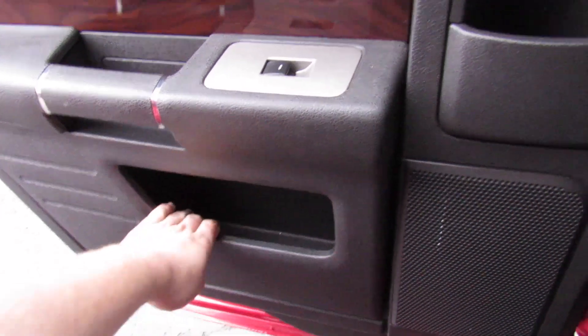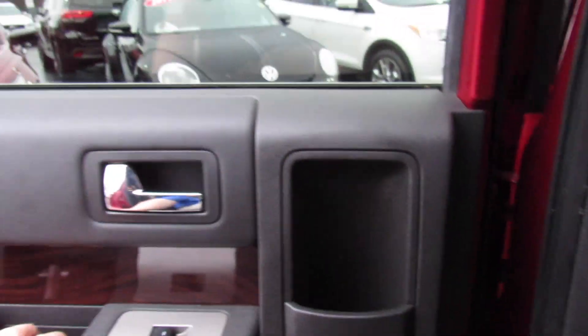This thing is just an absolutely awesome people hauler. You also get plenty of storage in the doors back here, down below, and even a bottle holder up top.